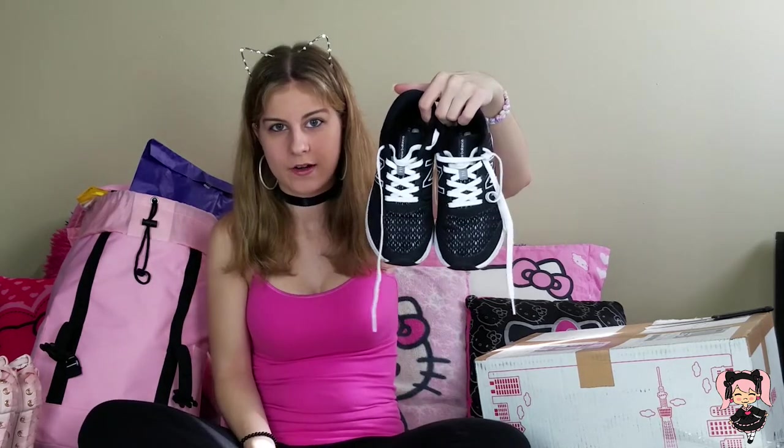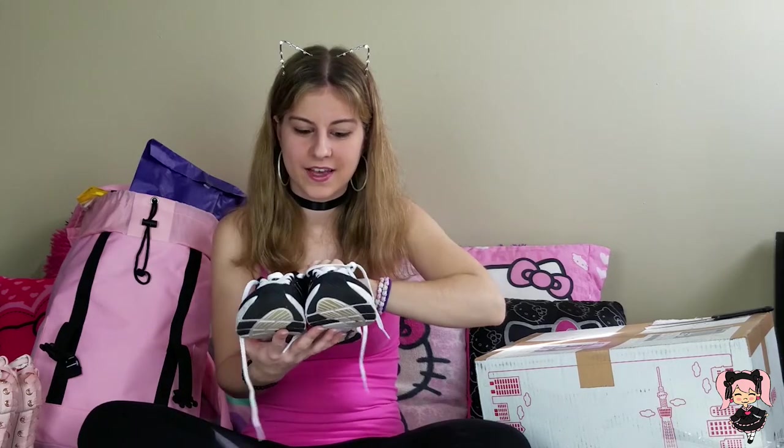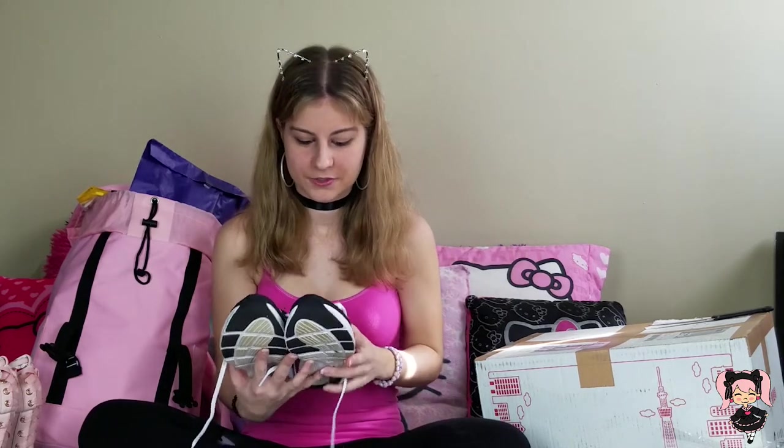These were an unexpected purchase, but they're very comfortable, and as of now I don't actually have a pair of tennis shoes that are comfortable to wear. So — a blessing in disguise, I guess.